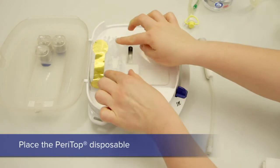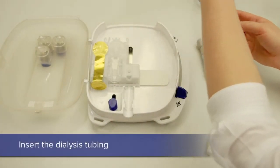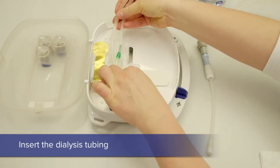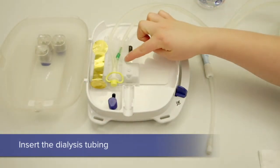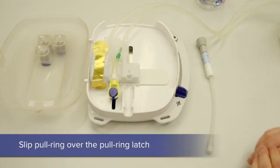Now let us watch a quick video to see how CAPD functions. Place the disposable PeriTop onto the slider. Take the dialysis tubings and place them in position as shown, making sure that the frangible is on the right side.